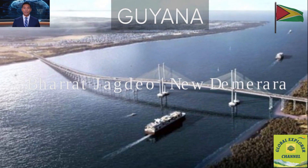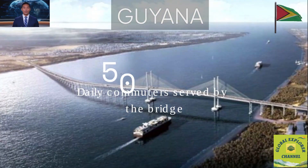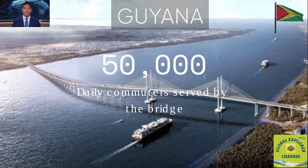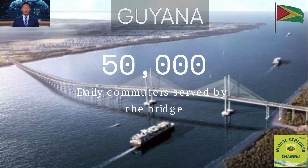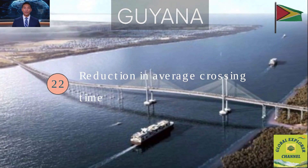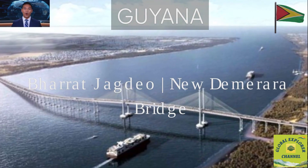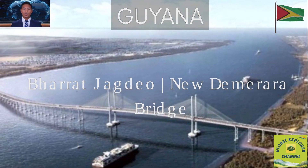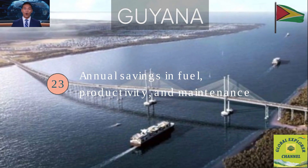Fact 20: The bridge operates 24/7 and is toll-free for public use. Fact 21: It serves an estimated 50,000 commuters daily, easing congestion across the Demerara River. Fact 22: It reduces average crossing time from 30–45 minutes to just 5–10 minutes. Fact 23: This saves millions annually in fuel, productivity and vehicle maintenance.